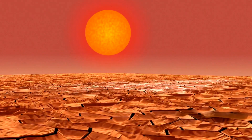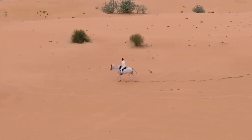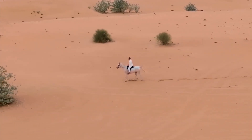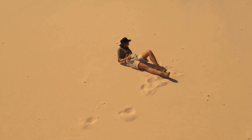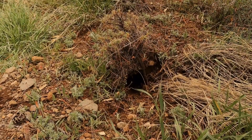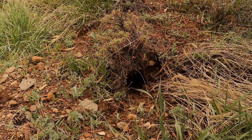Speaking of making the most of what you have, let's talk about Jerboa real estate. They dig burrows, and they don't mess around. These aren't your average rodent holes — we're talking elaborate underground apartments, complete with multiple entrances and exits. These burrows are their sanctuary from the harsh desert elements. They provide insulation from the scorching heat during the day and the chilly desert nights, and they offer protection from predators. It's like a five-star hotel and a fortress all rolled into one.